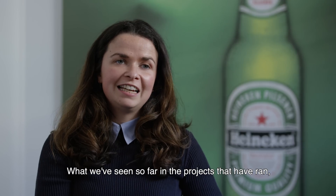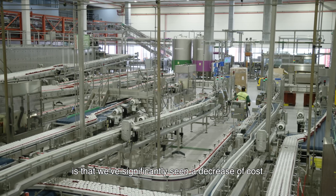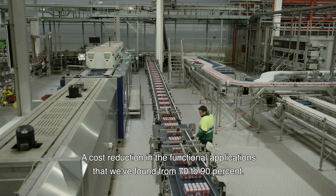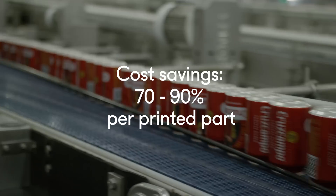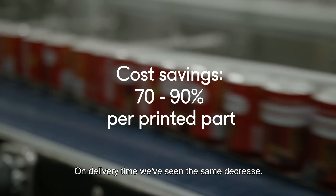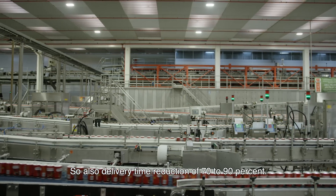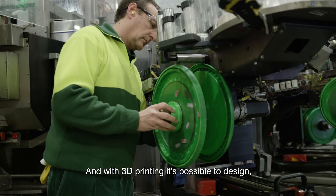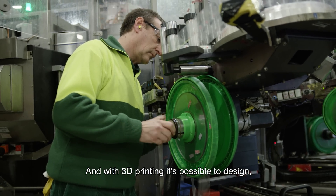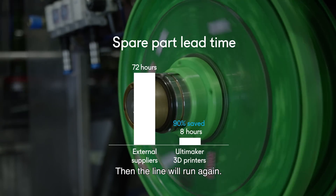What we have seen so far in the pilots is that we have significantly seen a decrease in cost — a cost reduction in the functional applications we found of 70 to 90%. On delivery time, we've seen the same decrease, also 70 to 90%. Traditionally, in 2-3 days it's possible to have a part here. But with 3D printing, it's possible to design it, print it, and in 8-10 hours run the line again.